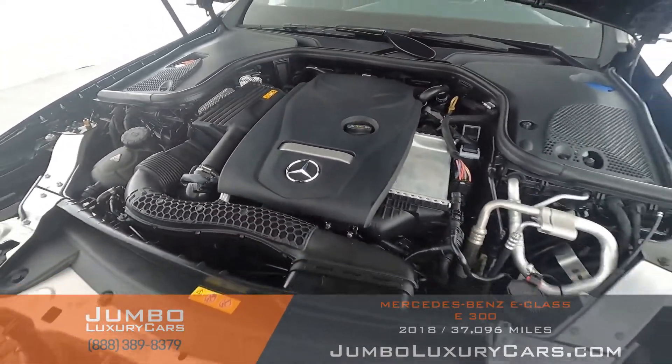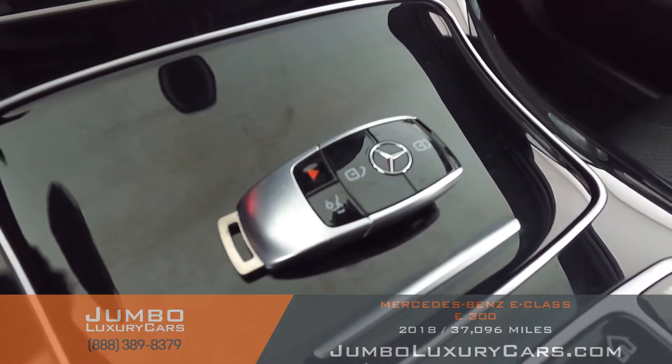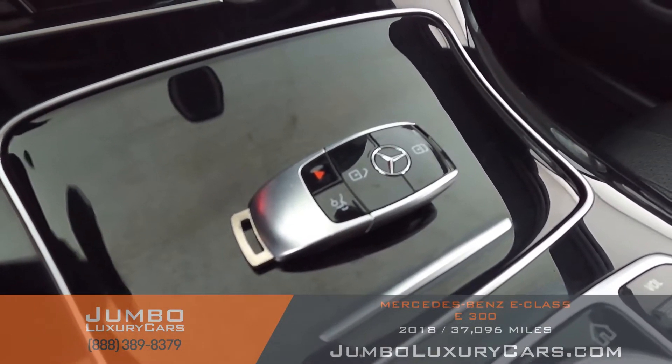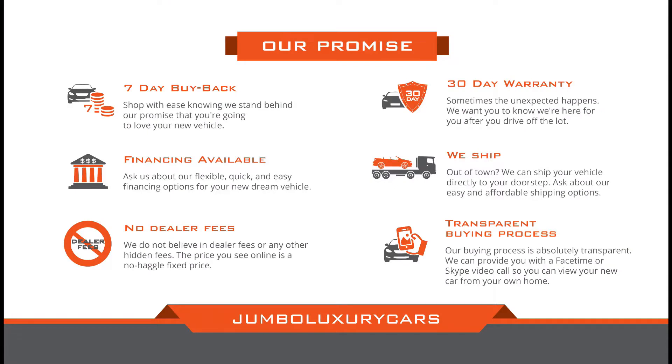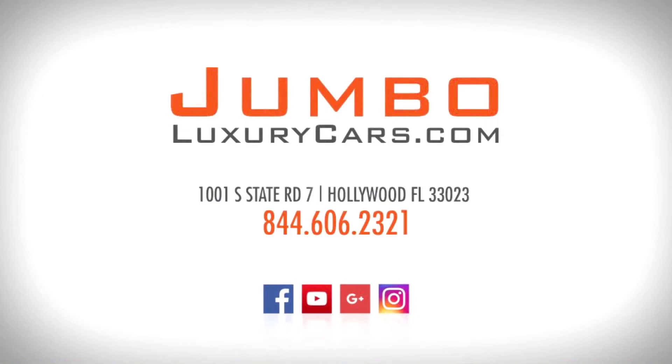Now let's take a look under the hood. As you can see, everything seems to be in good working order. For any additional information regarding equipment or accessories, please don't hesitate to contact one of our sales associates. Thank you for watching — if you have any questions about this vehicle, it will be a pleasure to assist you.